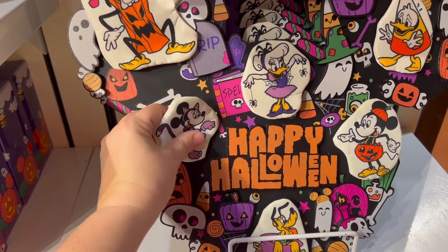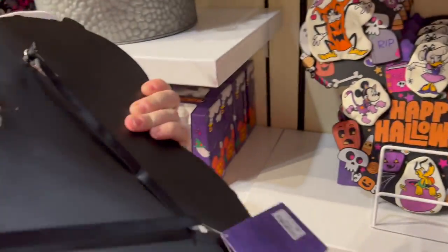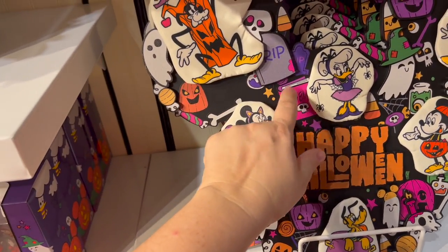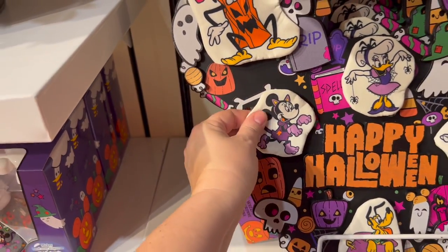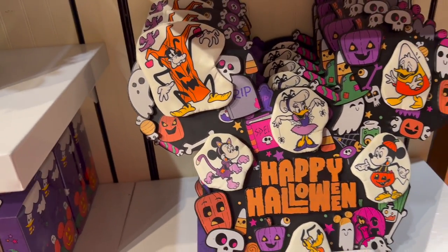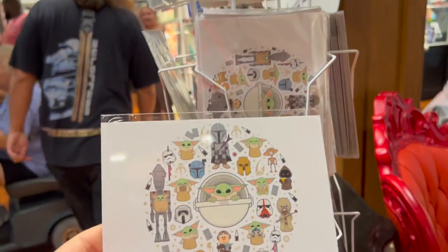Oh this is cute too — it's like wood with little cloth characters. Actually I don't think I like that because it's like a resin-type wood but these are cloth, which is weird. And it's $50.